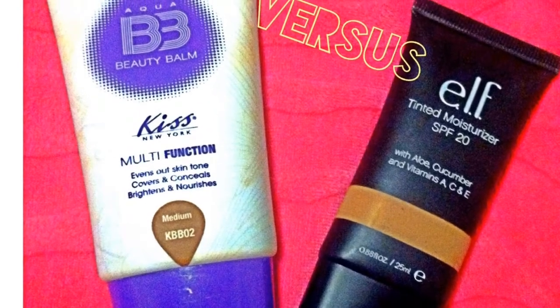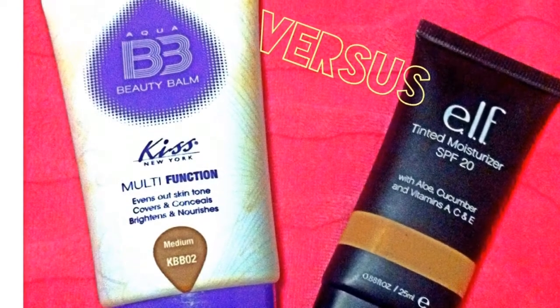This is going to be a basic review on Kiss Aqua BB Cream and Elf Tinted Moisturizer. It's Dee and I'm back — it's been a while. I apologize for the background; I'm really trying to find and figure out my lighting. I apologize for my hair, it's just thrown up in a ball as always. But without further ado...